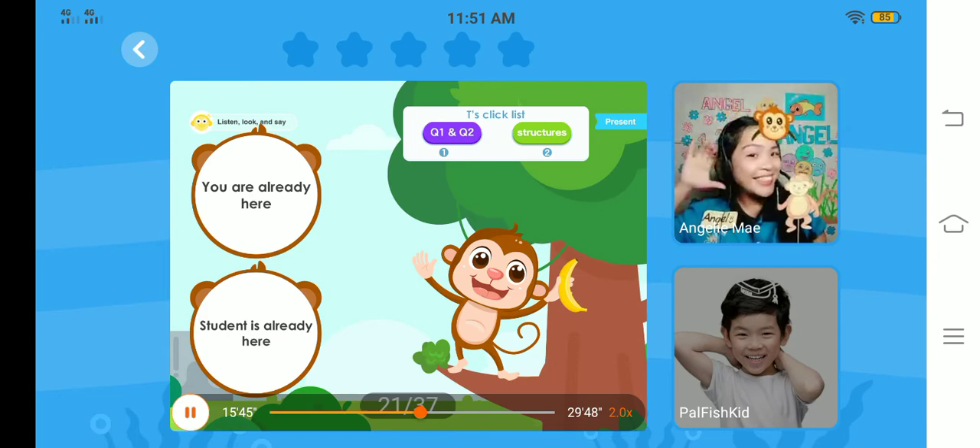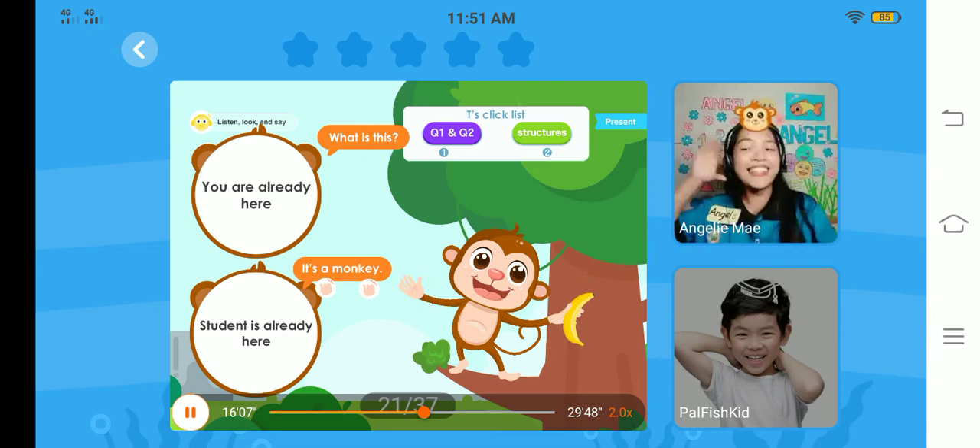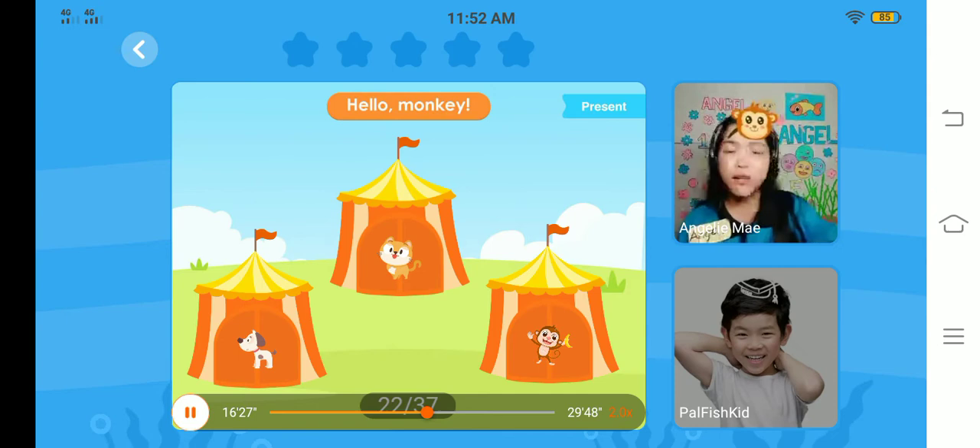Again, Sam, what is this? Clap and say — it's a monkey. Very good. Again, what is this? Great job. Yes. Hello, monkey. Sam, can you find the monkey? Let's click. Where is the monkey? Ah, very good. Congratulations.